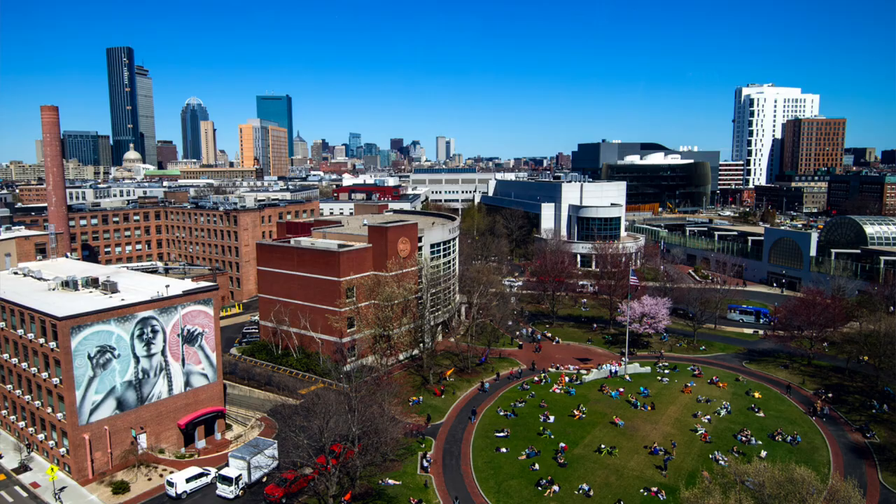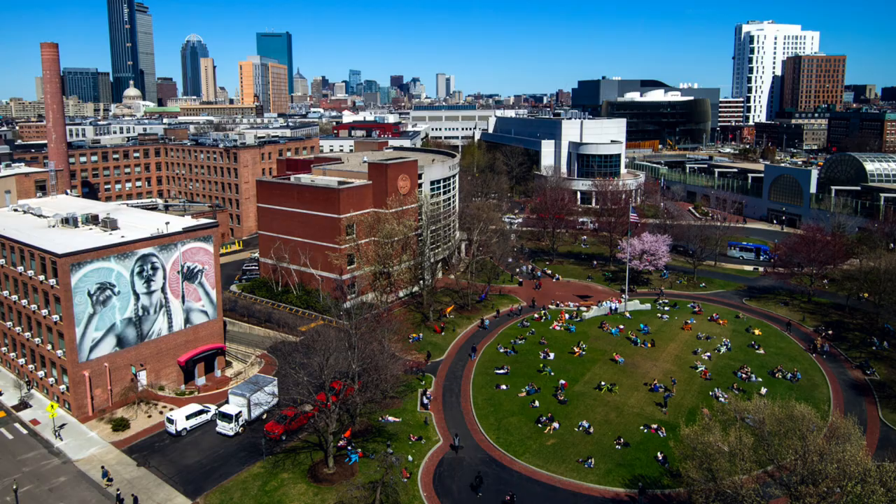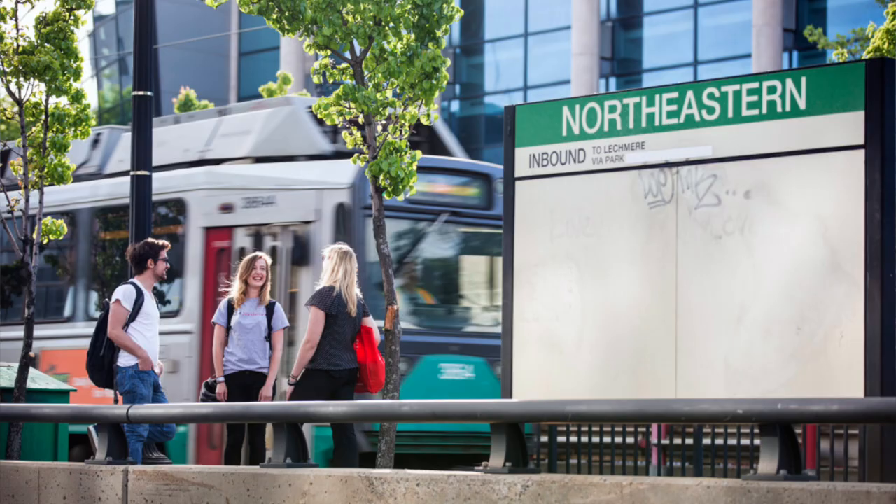Northeastern University is right in the main area of Boston, so you don't have to worry about connectivity. Northeastern has two stations right next to it — one is actually named Northeastern Station and the other one is Ruggles — so it's absolutely connected to the city.